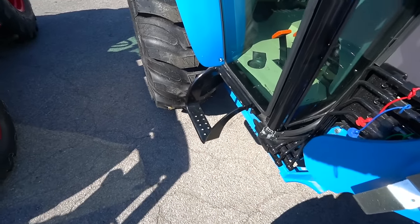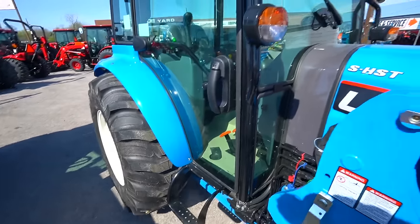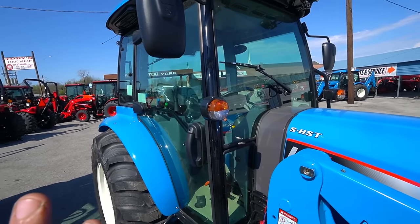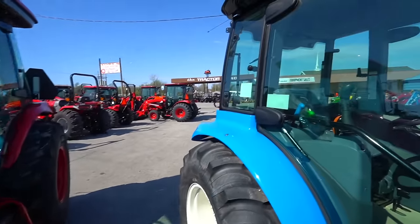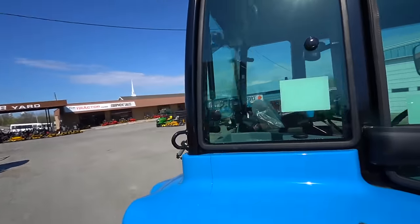Again we've got the step — it's a little bit smaller. It feels to me like the cab from the outside is just a little bit smaller on the LS than the TYM, but we'll see when we get inside it.